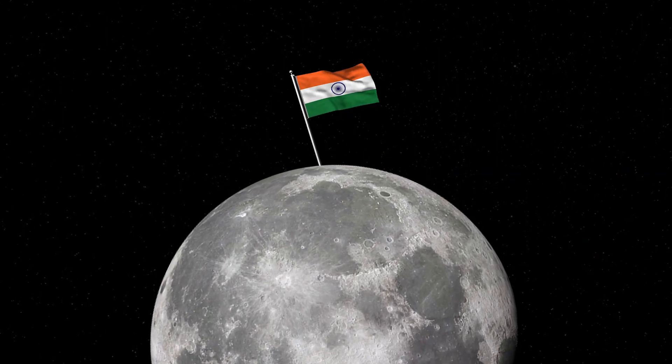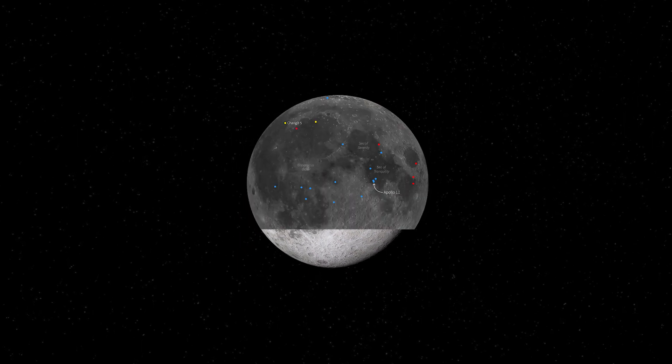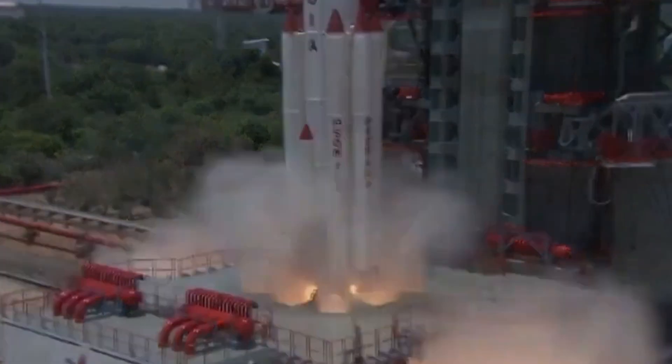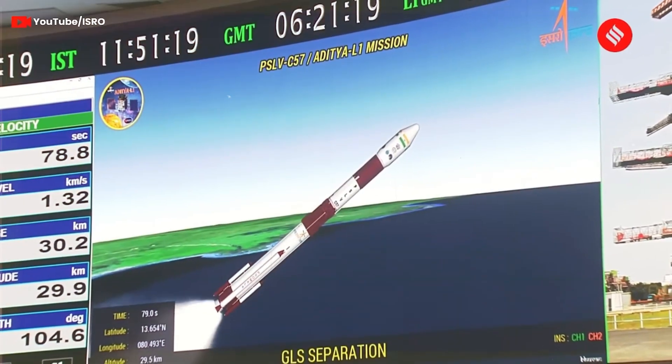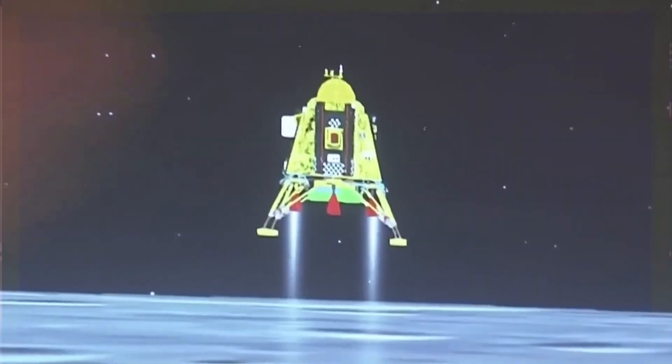India just landed on the moon, and one of the biggest reasons why this is huge is because of where it landed — near the South Pole. India has done it! India becomes the fourth nation to safely land on the moon's South Pole. No one had successfully landed near the moon's South Pole before.